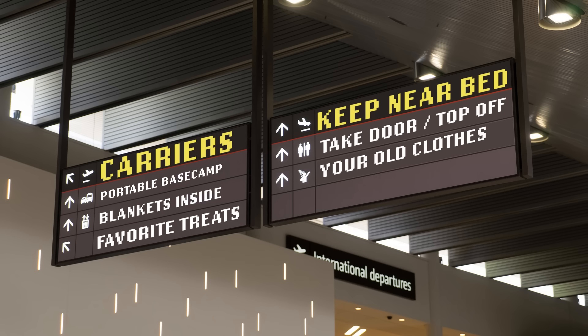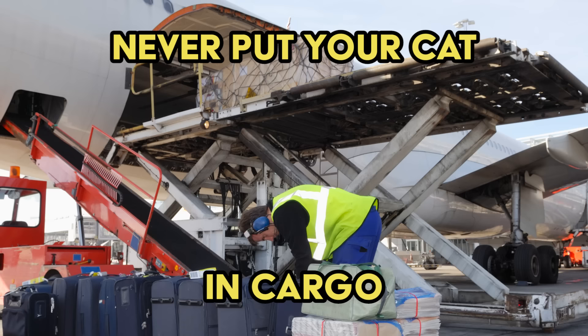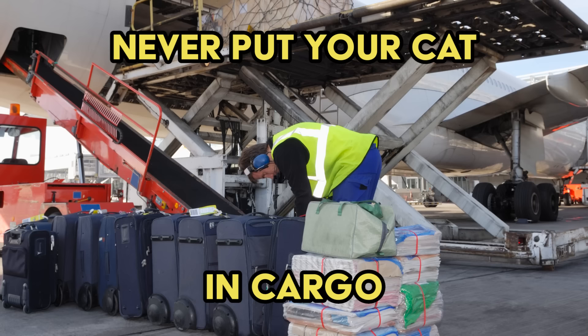One important piece of advice: make sure the carrier you're using is airline approved. That's really important because you could get him all psyched about his carrier and then get to the airport and they say that's not going under your seat. You do want him traveling under the seat and not in cargo — ever. You don't want your cat in cargo. That's not the place for him to be. He will freak. So please make sure of that ahead of time.